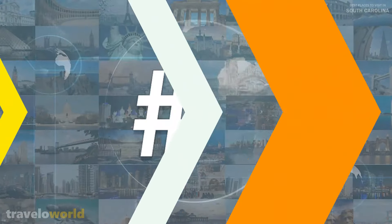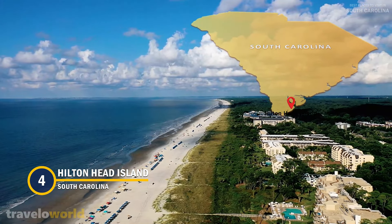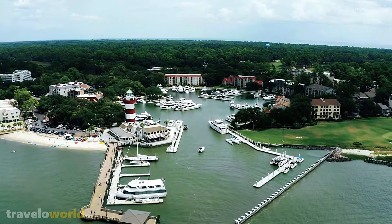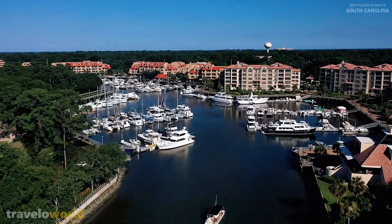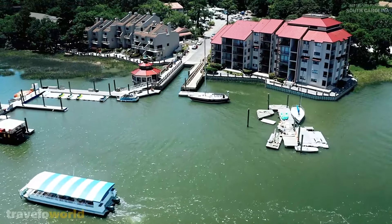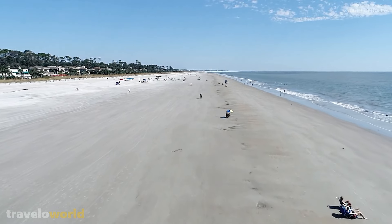Number 4: Hilton Head Island. Hilton Head is situated on a picturesque 12-mile barrier island just across the border from Savannah, Georgia, and provides a less touristy coastal South Carolina experience with stunning beachside accommodations. Visitors can enjoy a variety of water-related activities, such as sailing, snorkeling, or simply relaxing on one of the many beautiful beaches.